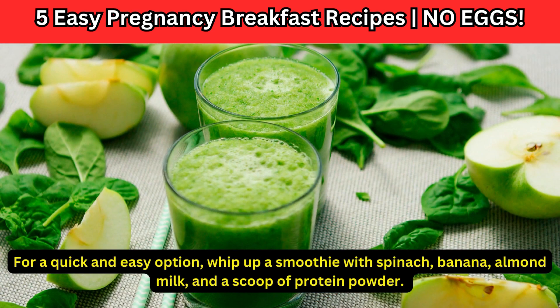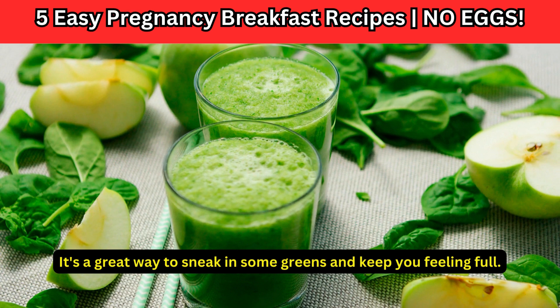For a quick and easy option, whip up a smoothie with spinach, banana, almond milk, and a scoop of protein powder. It's a great way to sneak in some greens and keep you feeling full.